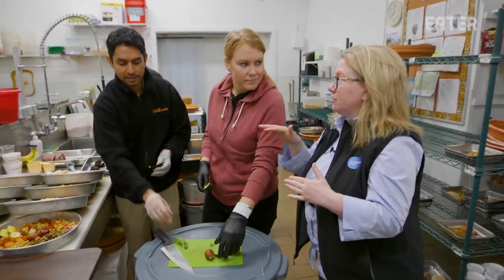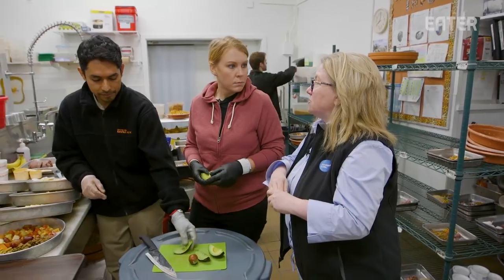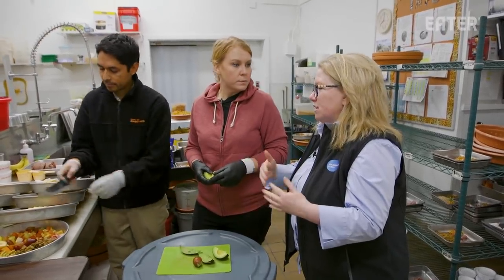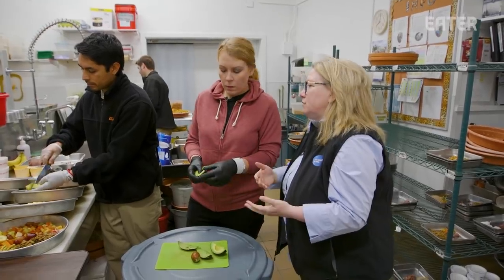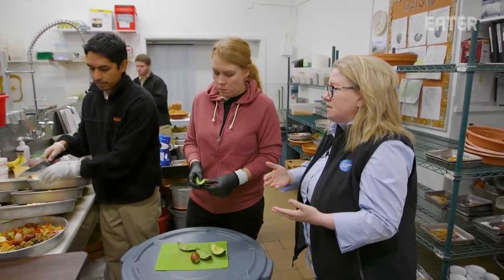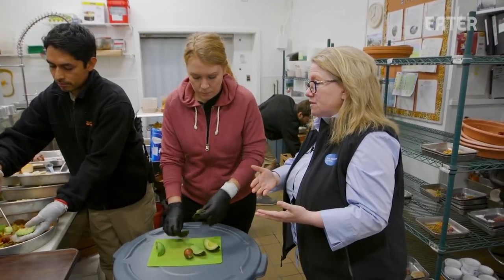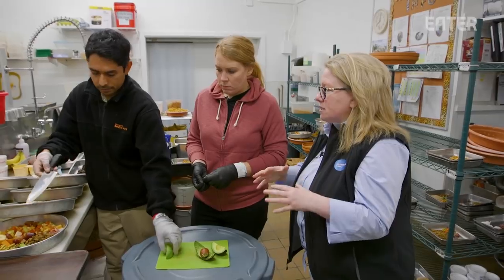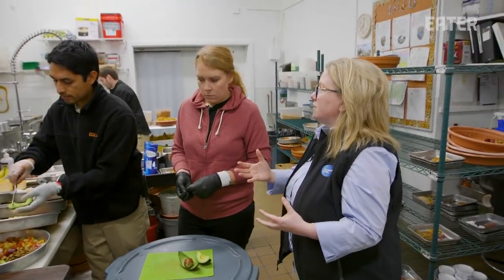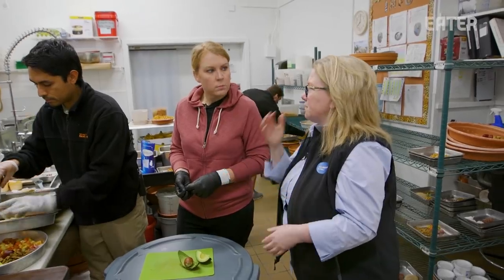The fruits and vegetables used for feeding the animals come from exactly the same supplier used for guests — it's restaurant-grade quality, not a lower grade. It makes sense because our animals are incredibly important to us. Many of them are species that are very threatened, so it makes no sense to cut corners on food quality because that could have consequences for their health.